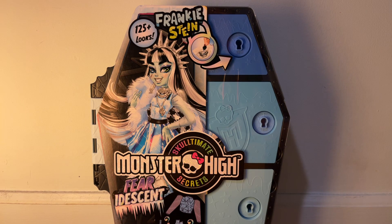Hey, what's up you guys and welcome back to my channel! Today I have the Frankie Stein Sculptimate Secrets Monster High Fear Discreet doll. That was a mouthful, sorry guys. I have to open it right now because I have no patience, it is kind of late, and it is storming outside. I need to open the doll like right now.